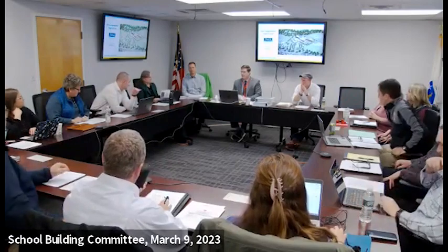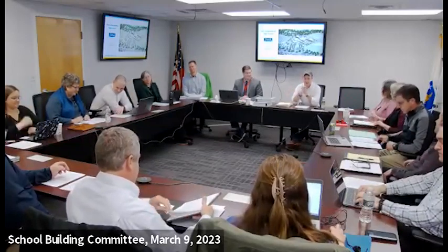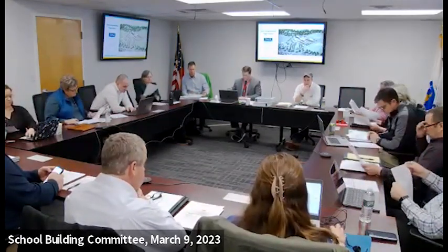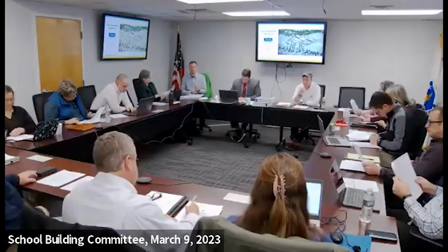Welcome everyone. It's a beautiful day outside, almost spring — a great time to break ground if you guys get this project going. First order of business: has everyone reviewed the minutes from the February 9th meeting? If so, is there a motion to approve? So moved. Seconded. Any discussion? Seeing none.